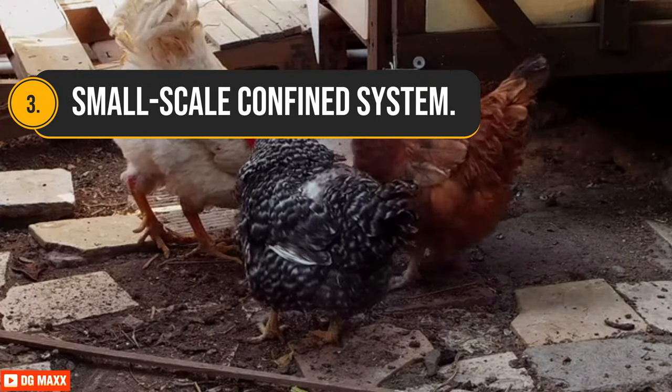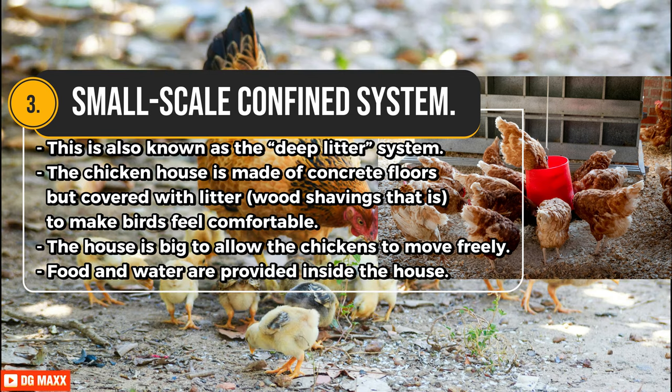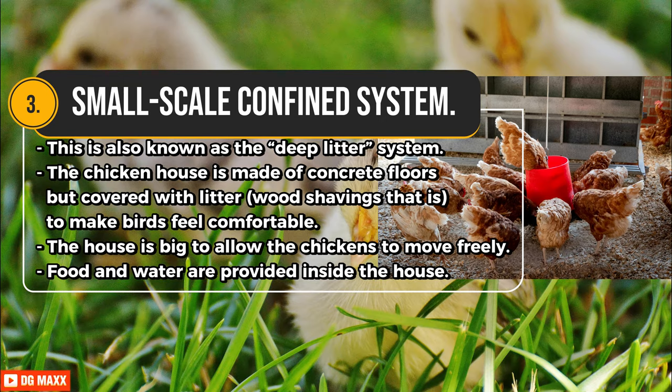Third, the Small Scale Confined System, also known as the deep litter system. The chicken house is made of concrete floors covered with litter — wood shavings — to make birds feel comfortable. The house is big enough to allow the chickens to move freely. Food and water are provided inside the house. It is expensive but the best for commercial chicken farming.